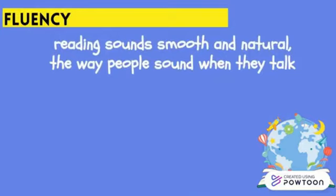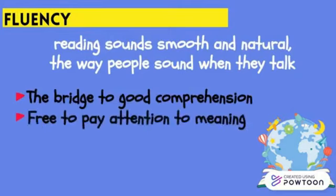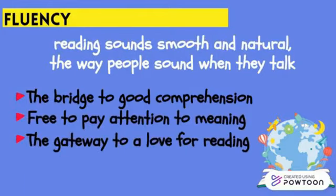Fluency is reading sounds smoothly and naturally — the way people sound when they talk. The biggest way children build fluency is by doing lots of reading. Fluency has a tremendous impact on young readers because fluent readers don't have to work at decoding words; they're free to pay attention to meaning. When reading feels easy and natural and kids understand what they're reading, it's fun. Fluency is the gateway to a love of reading.